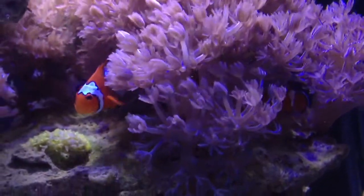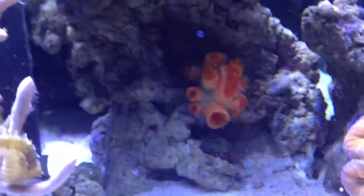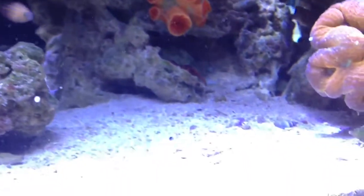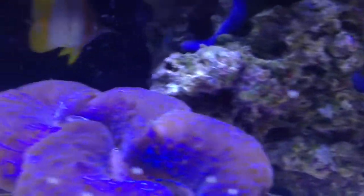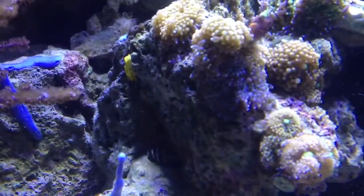Still no babies yet — still waiting on these guys. They hate me though; every time I put my hand in the tank they snap at me, especially the female. There's a little Halloween hermit crab chilling. I don't know where my eel was — he was floating around. Oh — yellow feet cucumber.